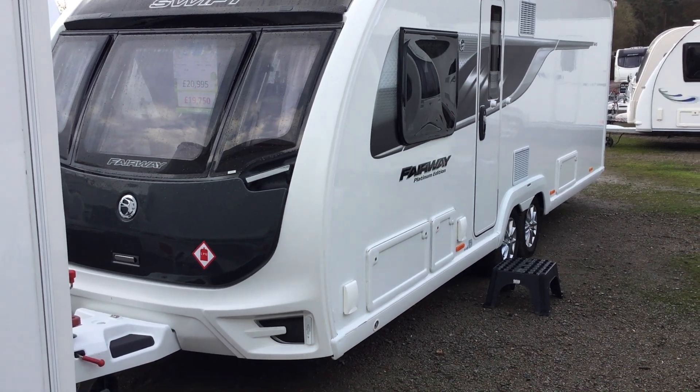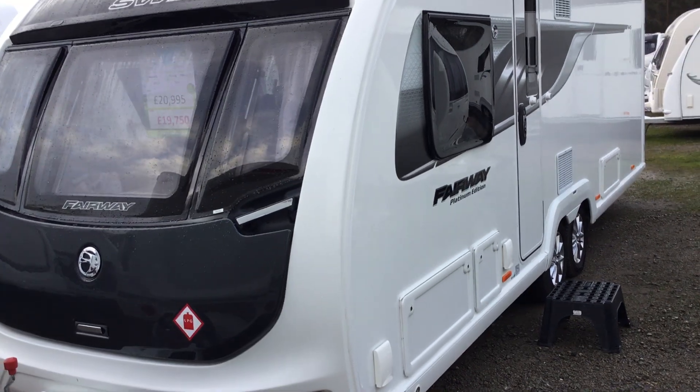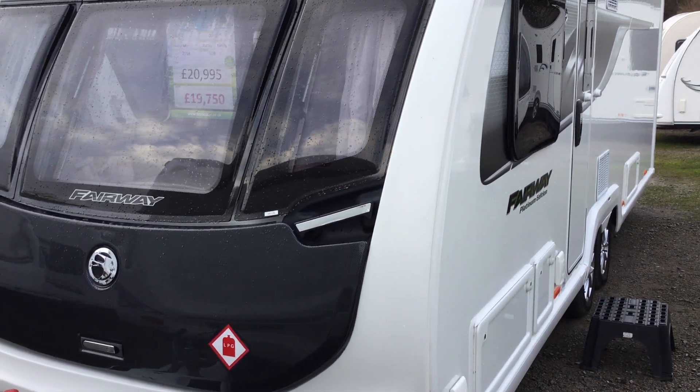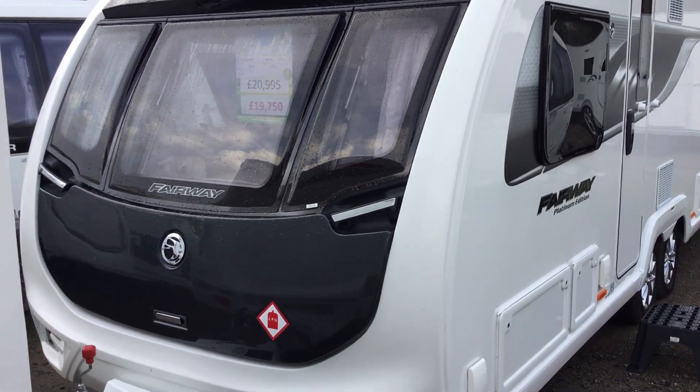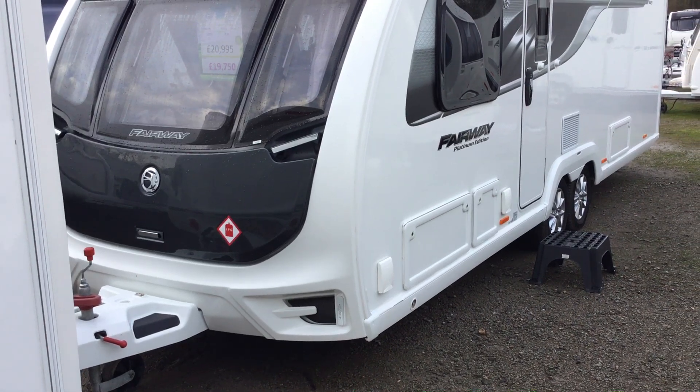Welcome to the Kenworth branch of Broad Lane Ledger. My name is Brian and today I'm going to show you around this Swift Fairway Platinum edition. It's a 2018, sold by us. It's the 645 version, so twin axle, just in the January sale — originally 20,995, now down to 19,750.